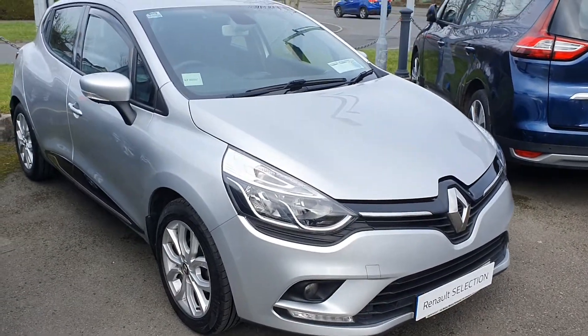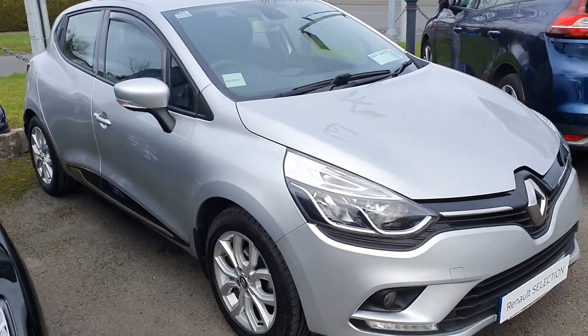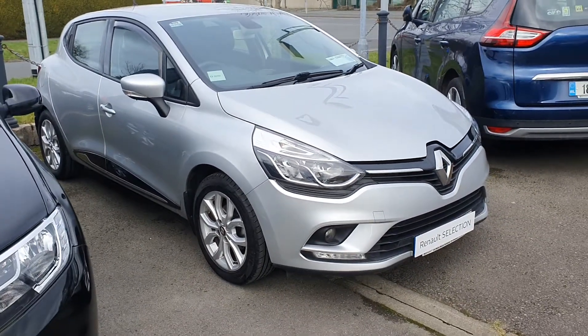Good afternoon, Peter here in John Waller Motors in Portlaoise. Just want to give you a quick run through on the 2018 Renault Clio Dynamique Nav, just taken into stock.